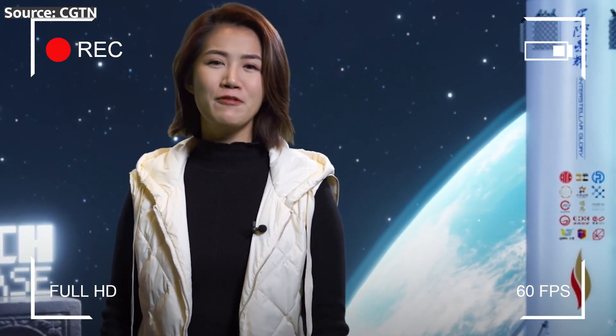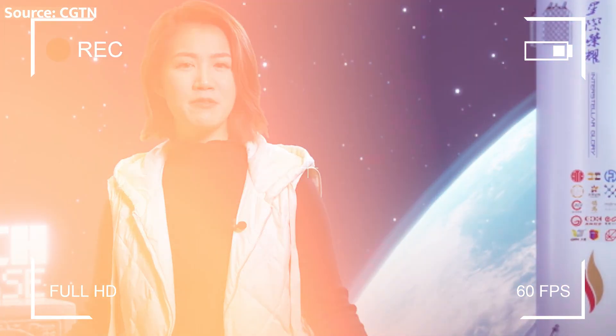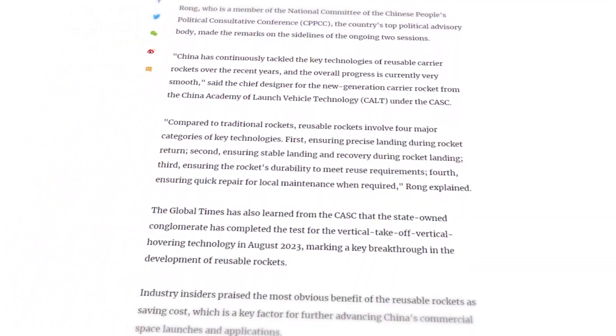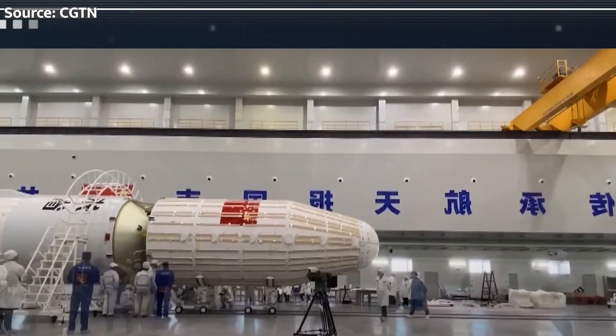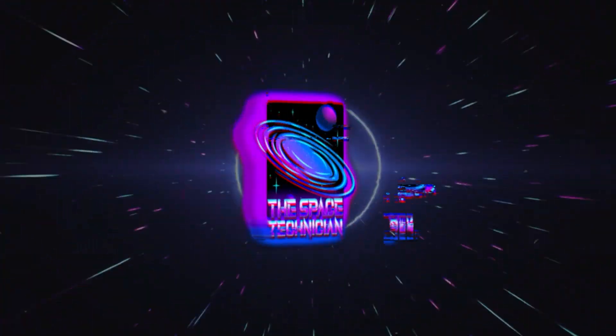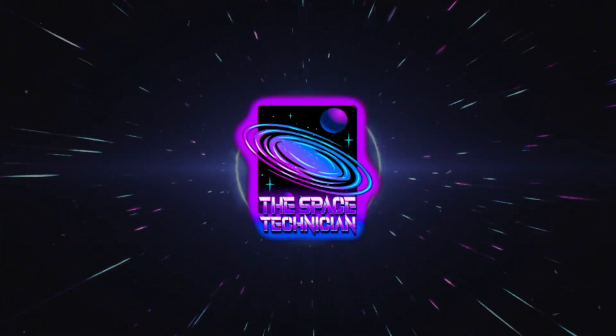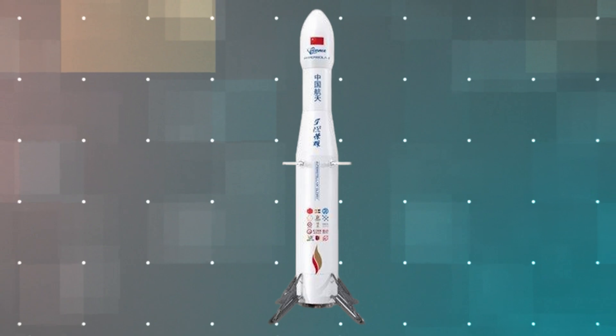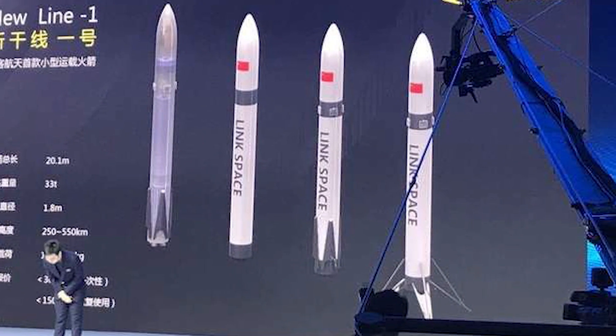In a stunning announcement that's sending shockwaves through the space industry, Chinese officials have revealed their plans to launch reusable rockets as early as next year. But that's not even the most incredible part of this story. What's up, spacers? This is your specialist, the space technician. China isn't jumping on the reusable rocket bandwagon — they're blazing a trail that's never been explored before.